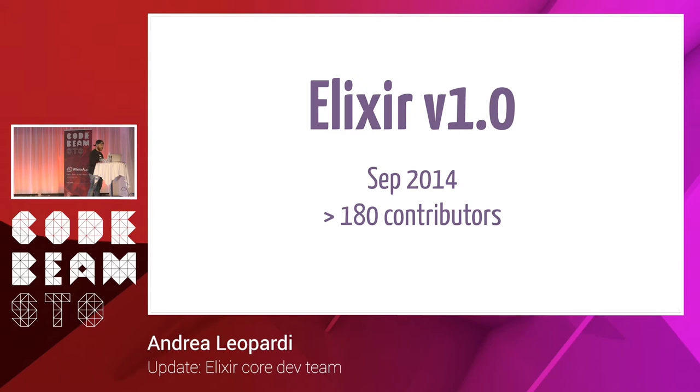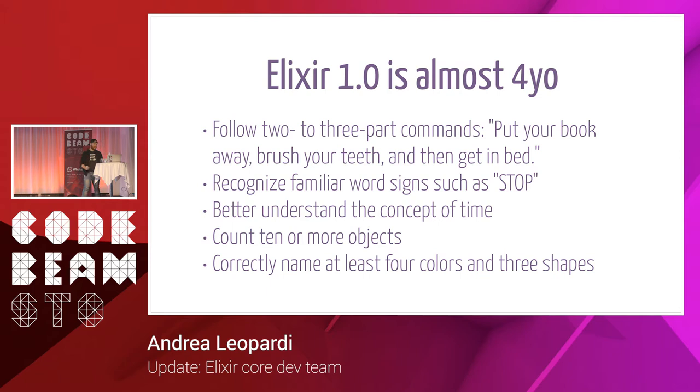Elixir 1.0 was released in September 2014. It was around 180 contributors. Right now we're at Elixir 1.6 with over 730 contributors. This was released around six months ago, so Elixir 1.0 is almost four years old. WebMD says a functioning four-year-old should follow two to three-part commands, recognize familiar word signs like stop, understand the concept of time, count to 10, and correctly name at least four colors and three shapes. So Elixir is on track to being a good language.